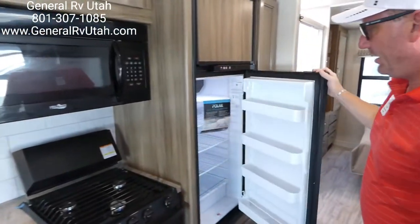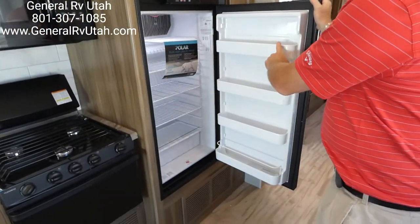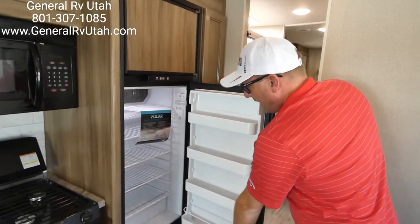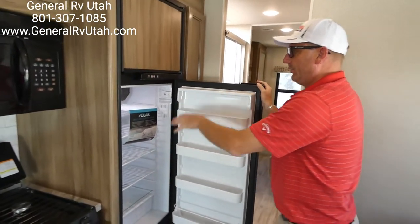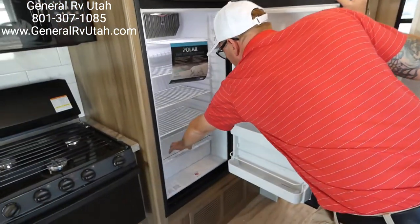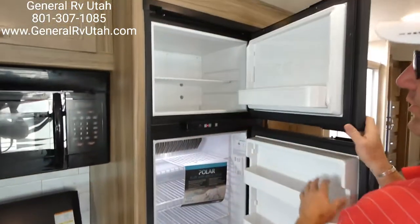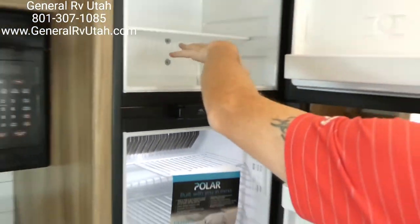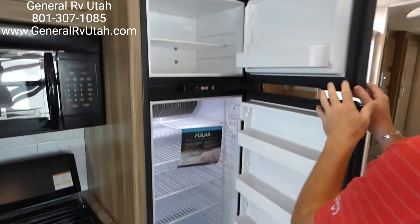They put in an eight cubic foot refrigerator. Shoppers, you times the door shells by two — we know we have an eight. This is a better-than-average refrigerator. It has a glass crisper, temperature adjustment up at the top rather than back on the fins, and a little well so if we do defrost, the water isn't draining down.